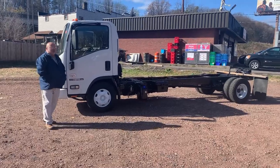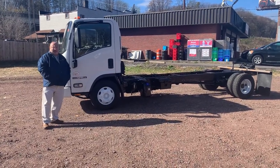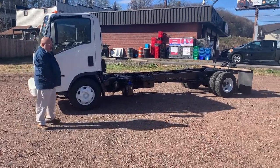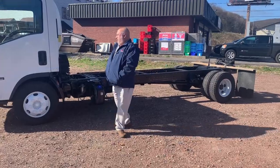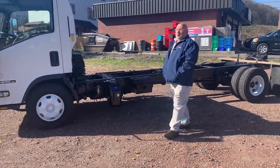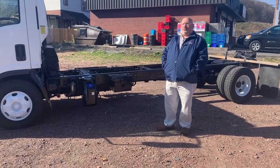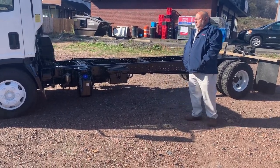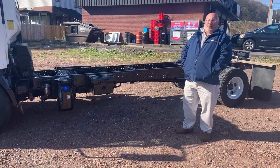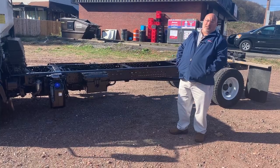It's a 2015 Isuzu NPR-HE diesel. This particular truck has got a 176-inch wheelbase, which means the truck will hold either an 18 or a 20-foot body, or a flatbed body. It could be a van body or box truck. The truck, once it's bodied up, depending on what kind of body you put on it, will haul about 6,000 pounds legal.